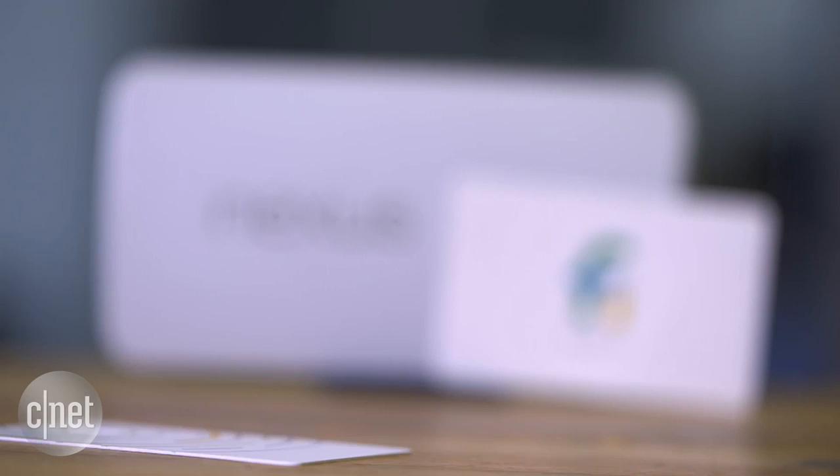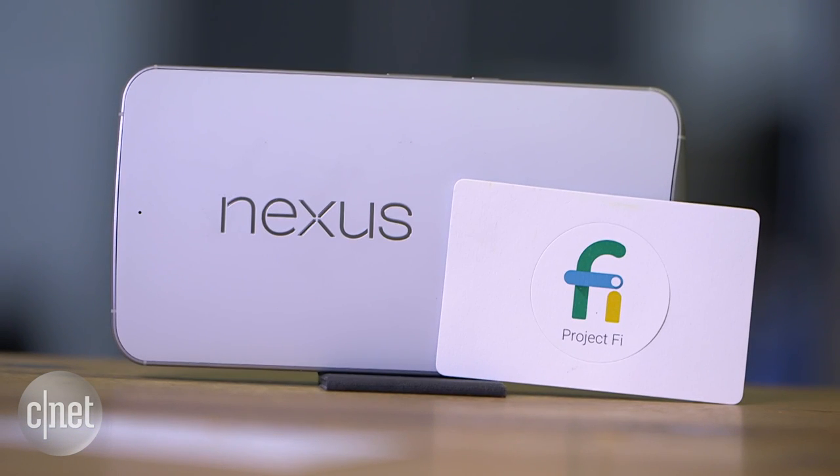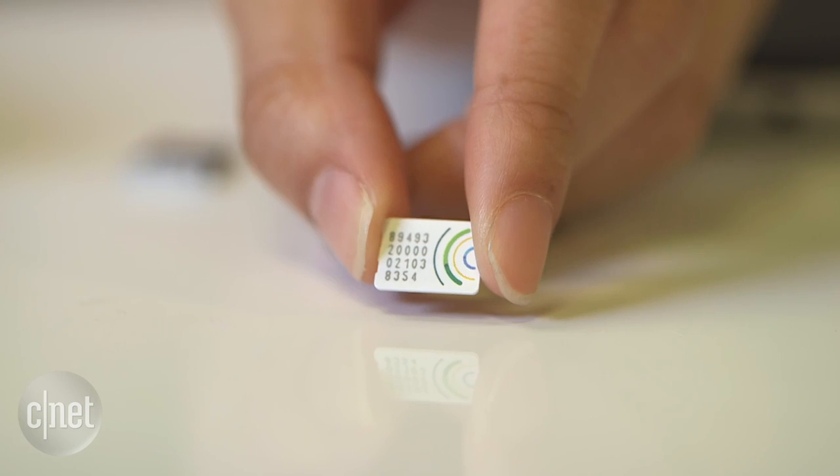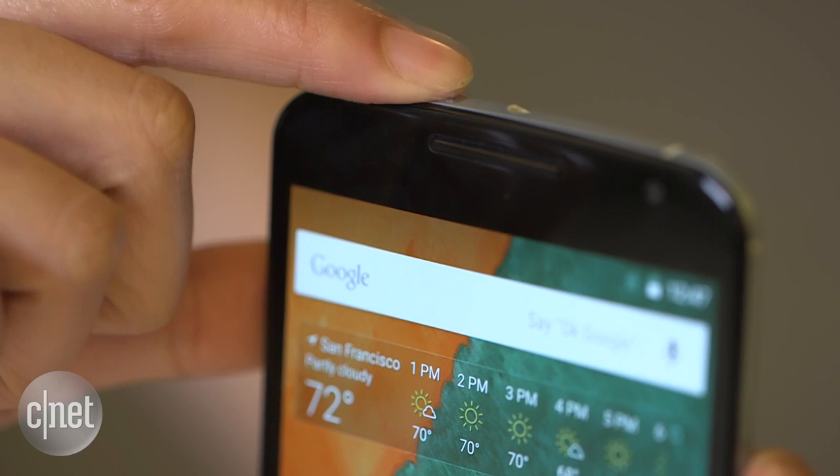For now, you can only use Project Fi on Google's flagship handset, the Nexus 6. That's because there's a specialized radio inside the phone that supports multiple cell networks, and it works with a unique Project Fi SIM card that has multiple carrier support as well.